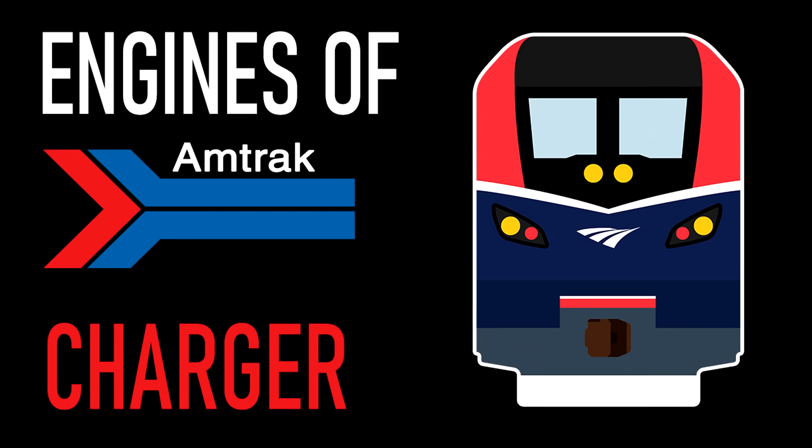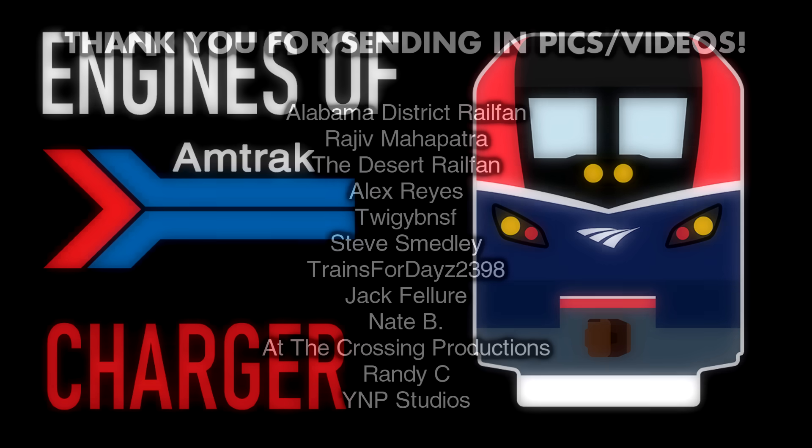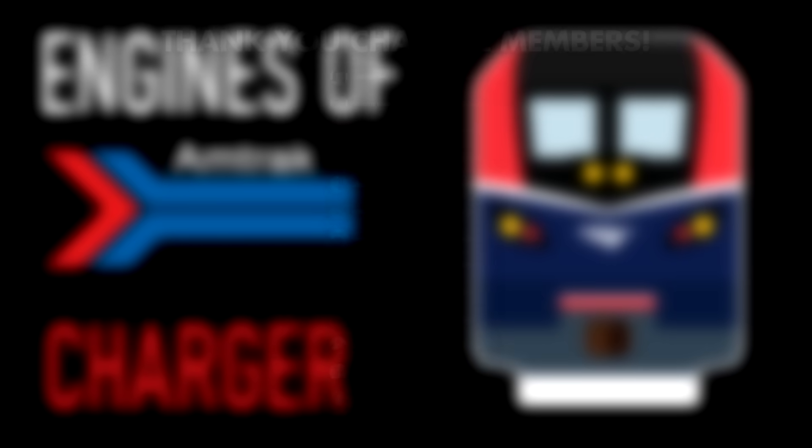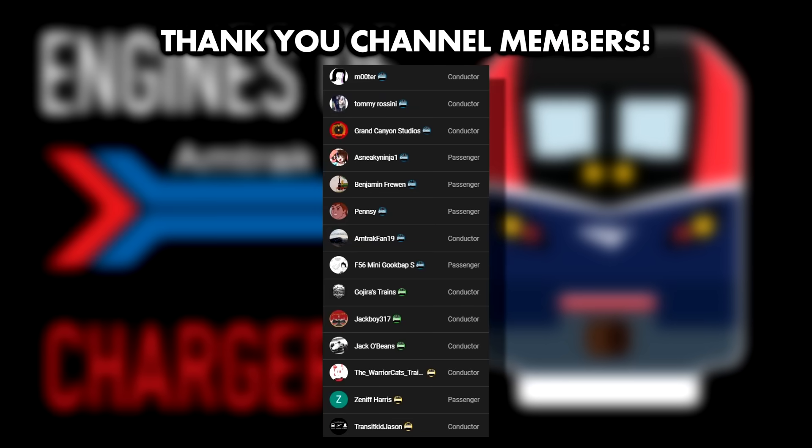Thank you for watching this episode of Engines of Amtrak. I can't believe it's already been two years since the last episode — that's crazy. Thank you to everyone who sent in pictures and videos for me to use, and now I'd like to thank my channel members. Special thanks to Mooder, Tommy Rosini, Grand Canyon Studios, AmtrakFan19, Gojira's Trains, Jackboy317, JackoBeans, TheWarriorCatsTrainEnthusiast, and TransitKidJason for subscribing to the Conductor tier. Your extra support always means a lot.